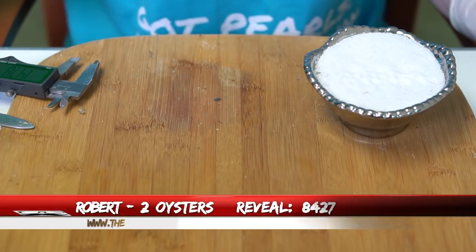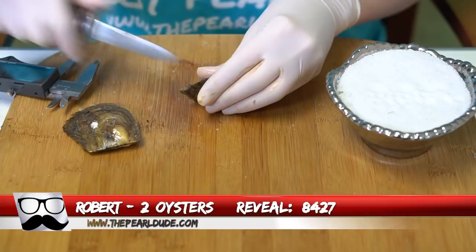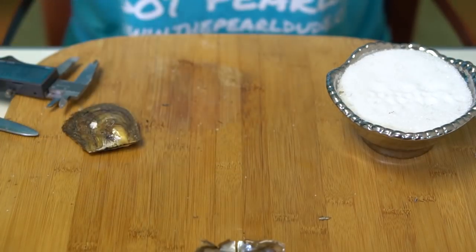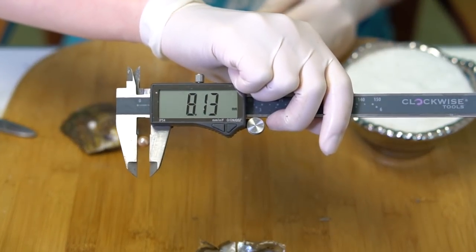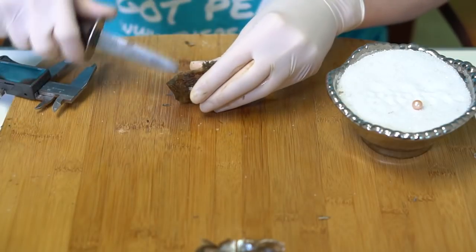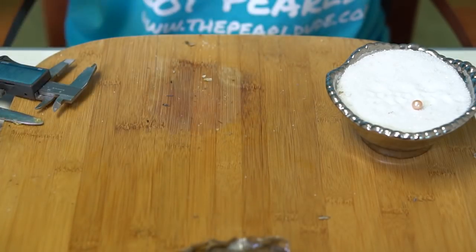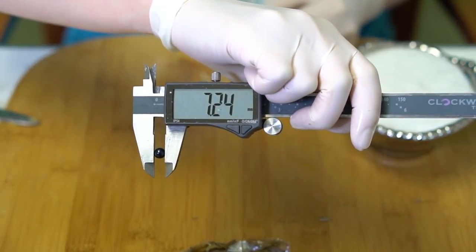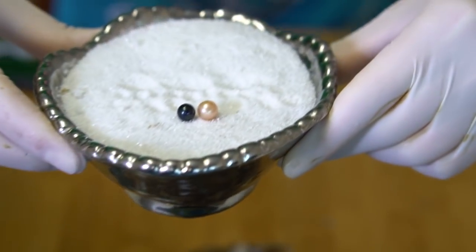Next we'll be opening two for Robert, order 8427. Ooh — really bright, really big pink, kind of a pinky peach, 8.13. And a dark — almost a black on this one, like iridescent black, 7.24. Gorgeous pearls. Congratulations Robert!